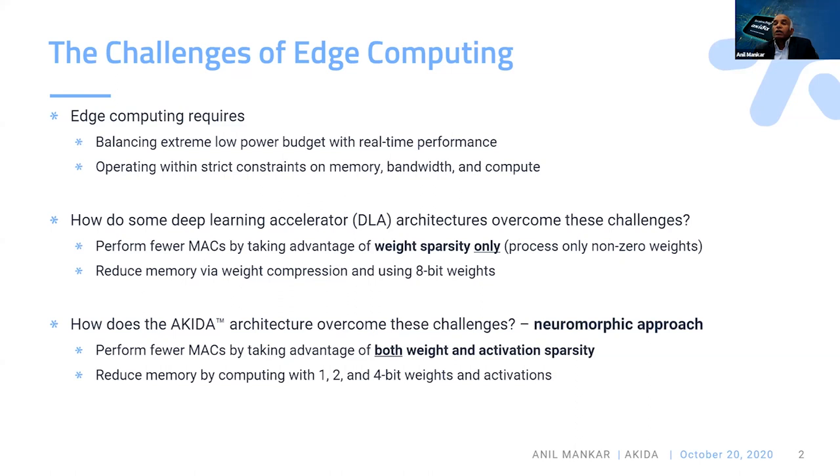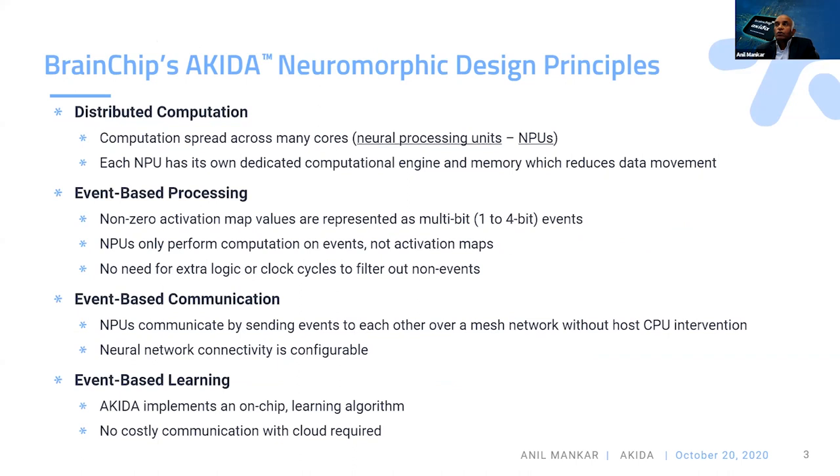What Akira does is take a neuromorphic approach, moving computations into the event domain. By doing so, we take advantage of both weight sparsity and activation sparsity without having to analyze where the zero weights or sparse activations are. We also reduce memory to four bits, two bits, or one bit, reducing memory footprint, memory bandwidth, and compute requirements at the edge — all leading to a lower power implementation.